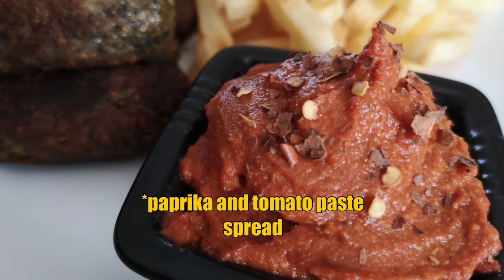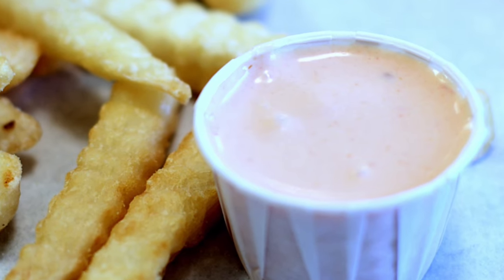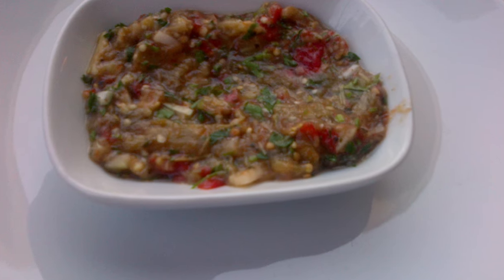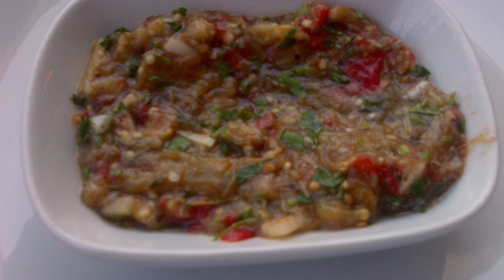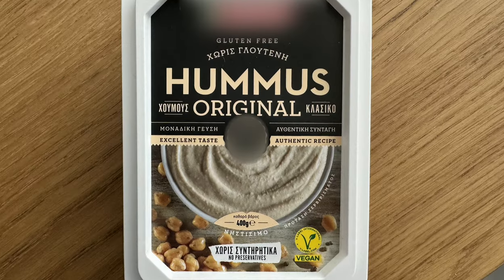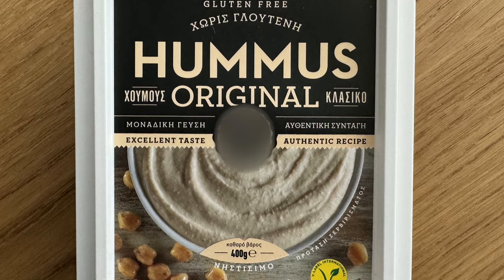But if you don't like tzatziki, yogurt, tyrokafteri, pikla, or tashi, there are plenty of other choices. Some honorable mentions include the paprika spread, the sauce (otherwise known as mayo-ketchup), melitzanosalata — an aubergine salad almost like baba ganoush — and, of course, hummus. But all these are more rare.